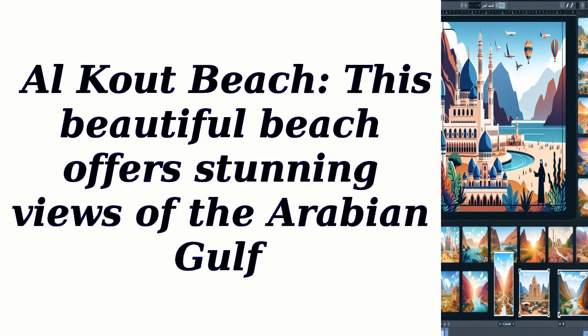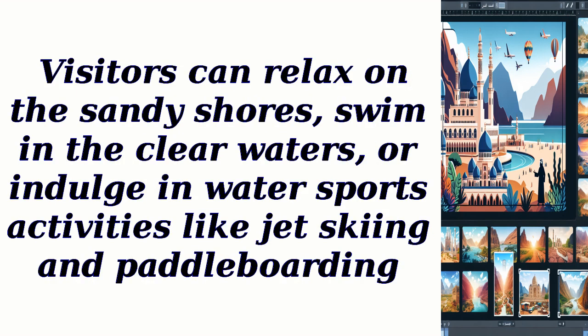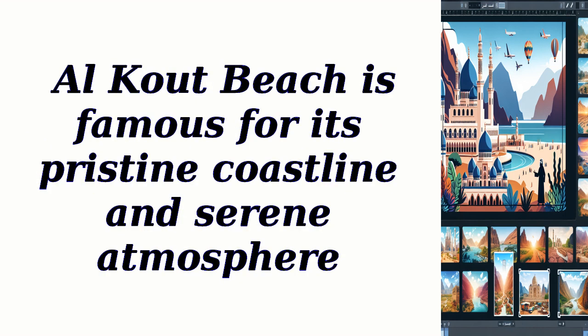Al-Khout Beach: This beautiful beach offers stunning views of the Arabian Gulf. Visitors can relax on the sandy shores, swim in the clear waters, or indulge in water sports activities like jet skiing and paddleboarding. Al-Khout Beach is famous for its pristine coastline and serene atmosphere.